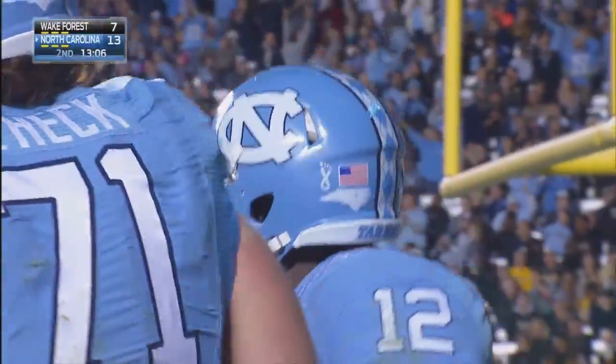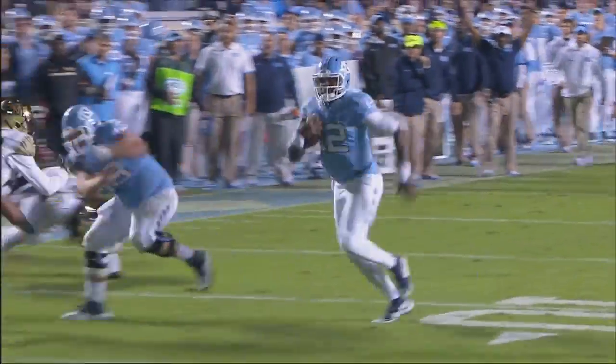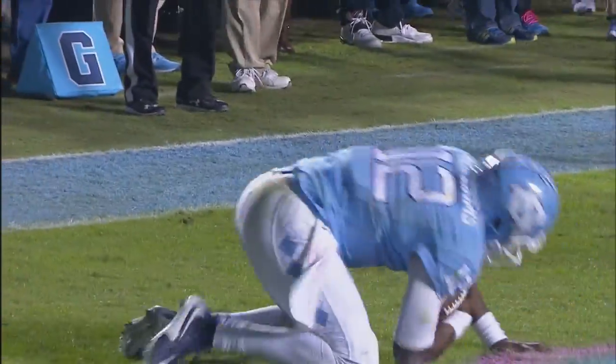What a great block by Crowley, the center, out front. No doubt, and now Williams is warmed up. He's been hit, he's stood in the pocket, he's been knocked down.